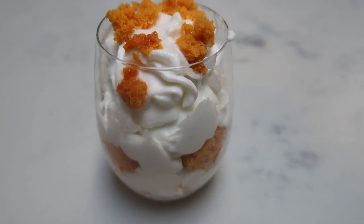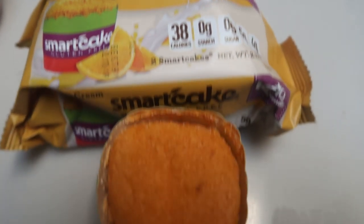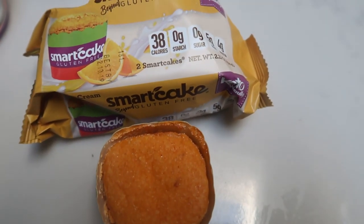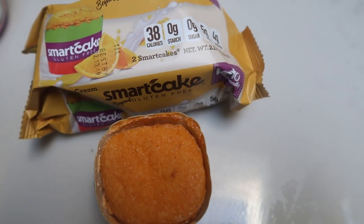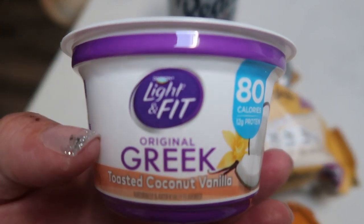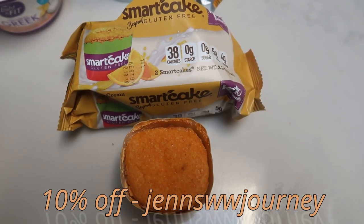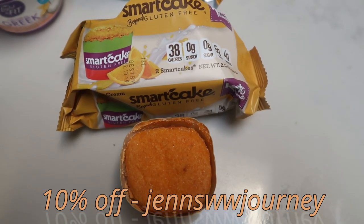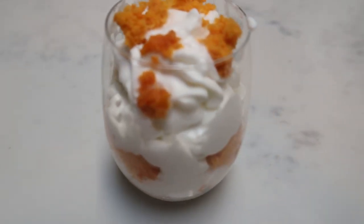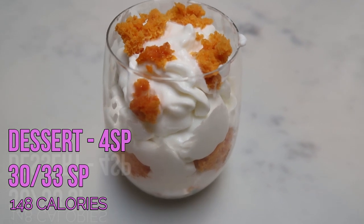For dessert tonight, I am having a smart cake parfait — one of my very favorite desserts. In my parfait I have one orange cream smart cake, which is only one smart point. I also have some Light and Fit nonfat toasted coconut vanilla yogurt layered in, and then of course some fat free Ready Whip. You can order smart cakes on the Smart Baking Co website and use my code on screen to save 10% — linked in the description below. My parfait is two smart points for the yogurt, one for the cake, and one for the fat free Ready Whip — a total of four smart points.